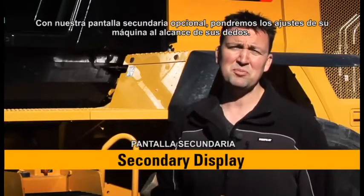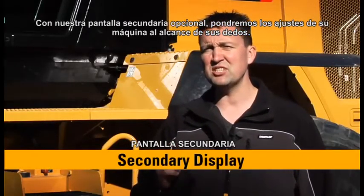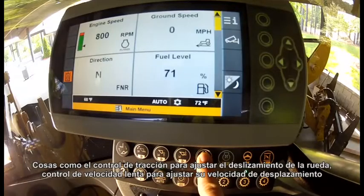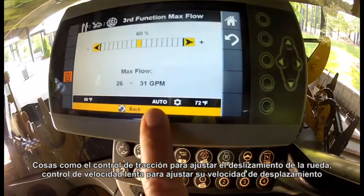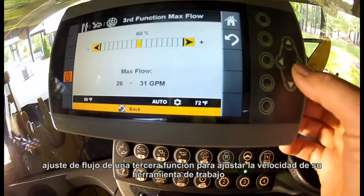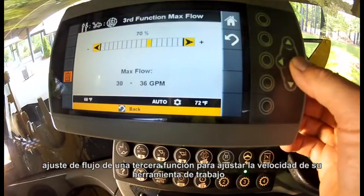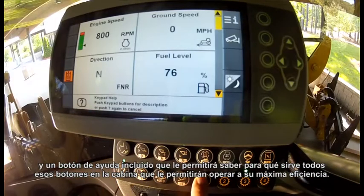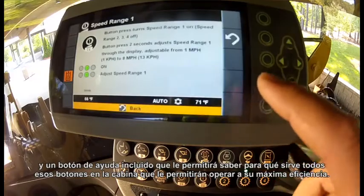Through our optional secondary display, we're going to bring machine adjustments to your fingertips for things like rim-pull control to set your wheel slip, creeper control to adjust your ground speed, third-function flow adjustment to set your work tool speed, and an integrated help button so that you know what all of those buttons in the cab do to keep you running at your peak efficiency.